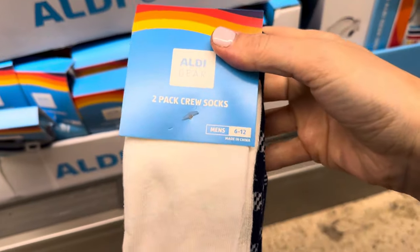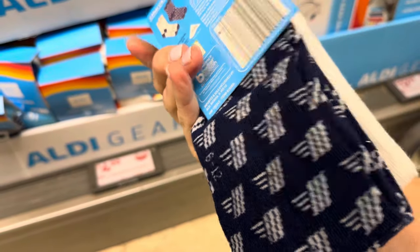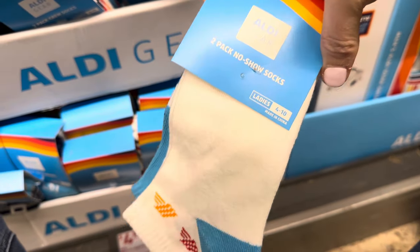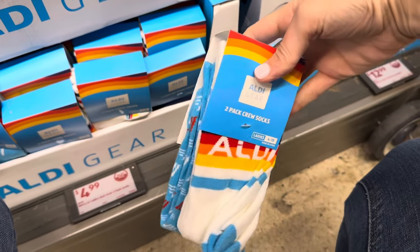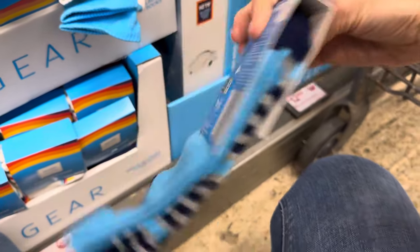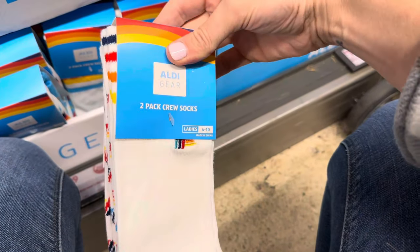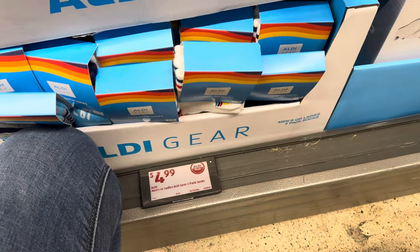You can't leave Aldi without a new pair of socks. Men's or ladies two-pack crew socks — men's sizes 6-12. One has the A for Aldi, the other white with blue. No-show socks for ladies sizes 4-10 in white and blue. Ladies crew socks 4-10, one says 'Aldi,' one has A's with blue. Men's no-show socks with stripes. Ladies crew socks — white with the Aldi symbol and white with A's all over it. Sock heaven at $4.99.